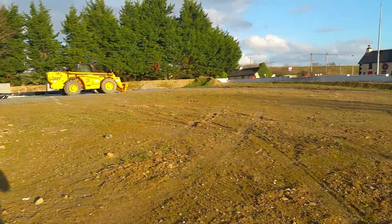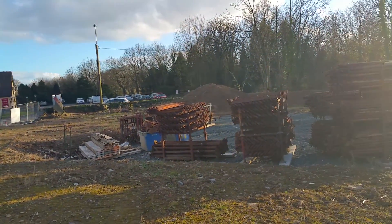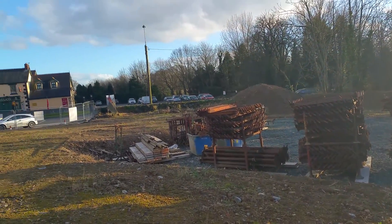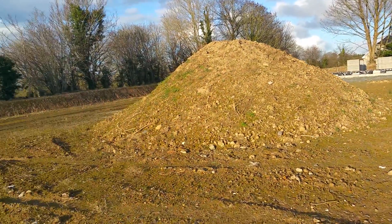This is the Old Dublin Road, Lysnagroy, Limerick. The project here will be a second house on point six of an acre.